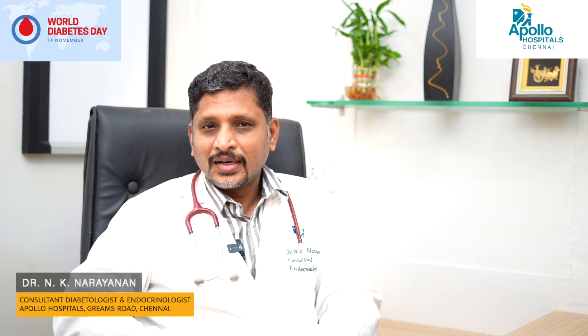This is Dr. N.K. Narayanan, Apollo Hospital, Chennai. On this World Diabetes Day 2022, the theme for today is access to diabetes education for all, which means people across the spectrum in society should be able to access all types of educational materials for their treatment of type 2 diabetes and type 1 diabetes.